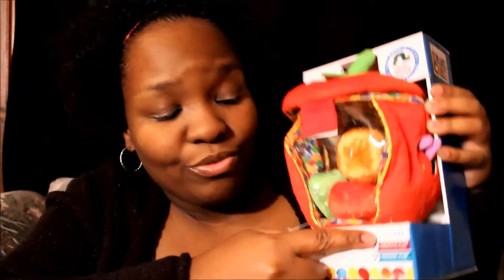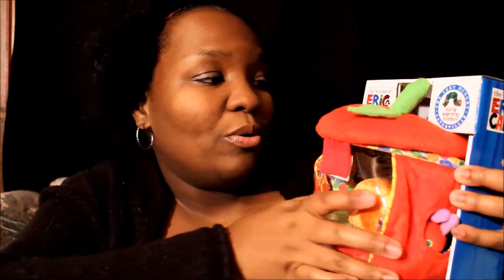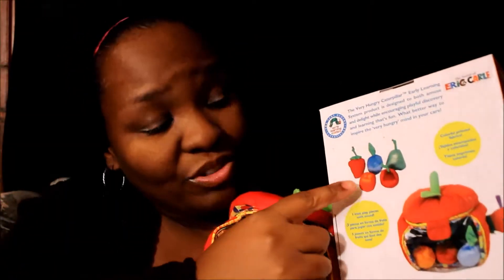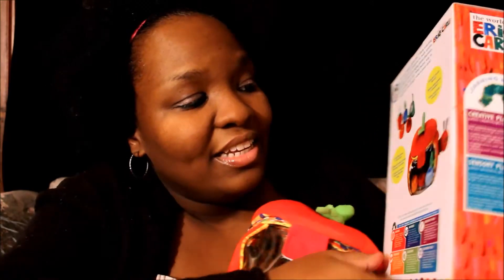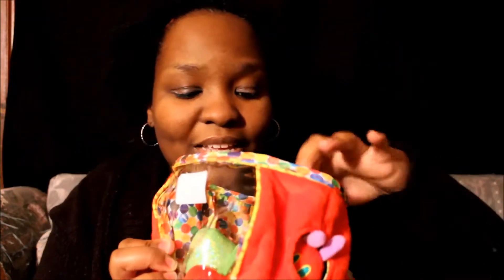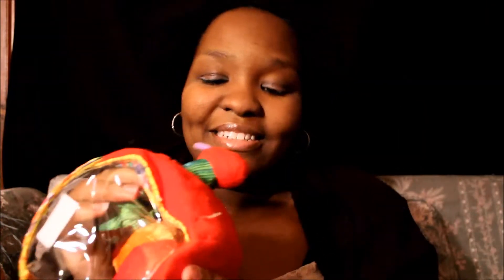The last product is the Apple Play Set — I already opened this one, I couldn't help myself. This is designed for 12 months and up. When I first got it, all the fruit pieces were connected and the caterpillar was hanging on the side. It has a little pocket with those colorful stars again, a velcro closure, and here's the little caterpillar that was sticking through the pocket.